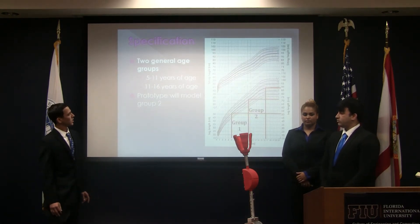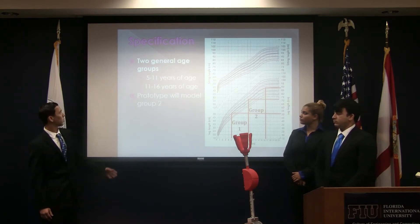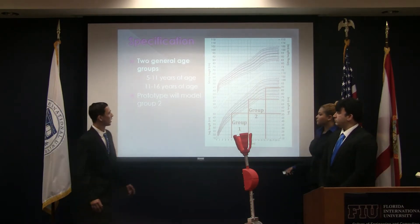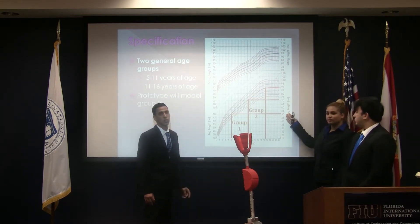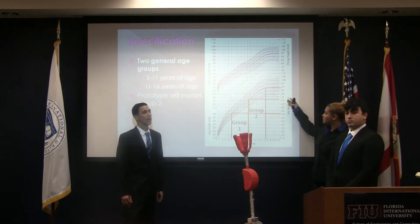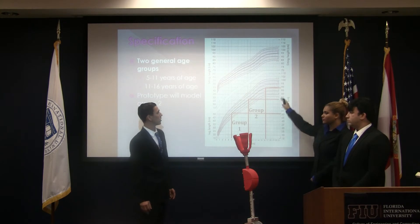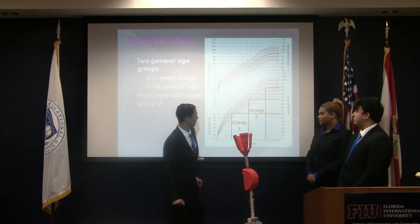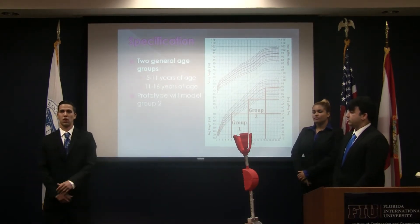After researching leg lengths, we decided to break up our prosthetic into two different groups: one from 5 to 11 years, and the other from 11 to 16 years of age. The leg length for a 5-year-old is 50 centimeters, equivalent to 20 inches, with the 11-year-old having an average leg length of 28 inches, and the 16-year-old an average leg length of 35 inches. The line begins to level out after 16 years of age, so there's a good chance the prosthetic could be used well into adulthood.